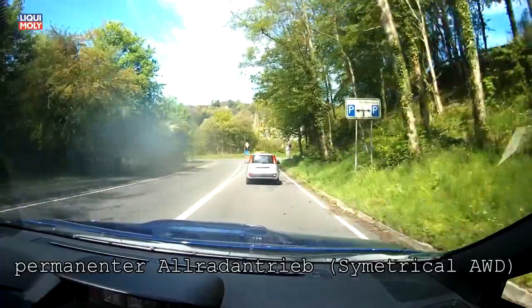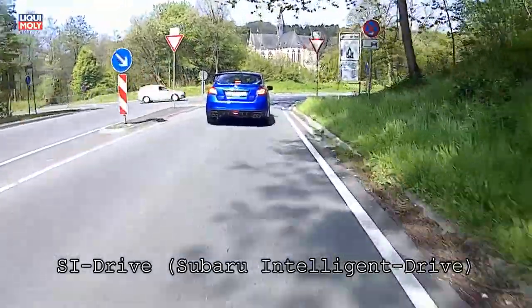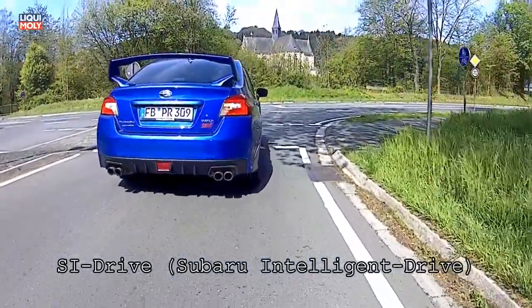Ich bin den Subaru WRX STI des Modelljahres 2017 in den letzten beiden Wochen über 1500 km gefahren.